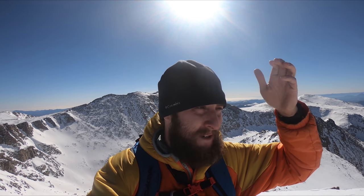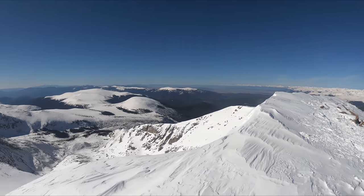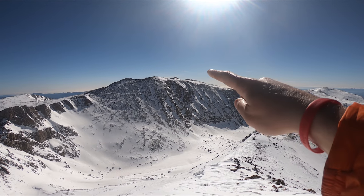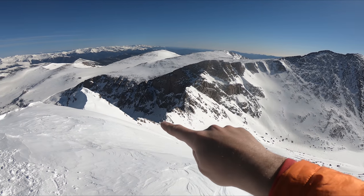Summit of Mount Bierstadt! The wind is non-existent up here, which is pretty awesome, and there's only one other person — which is also really rare for Mount Bierstadt. Mount Evans is right over there and of course the Sawtooth is just down here.